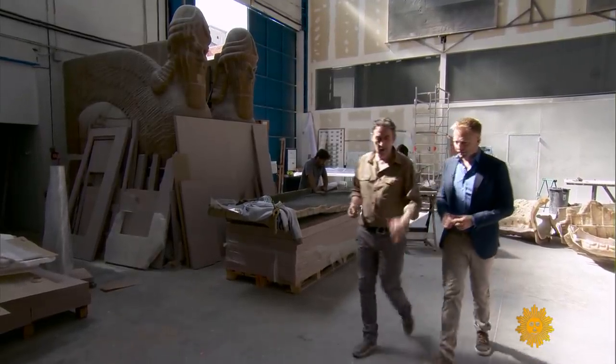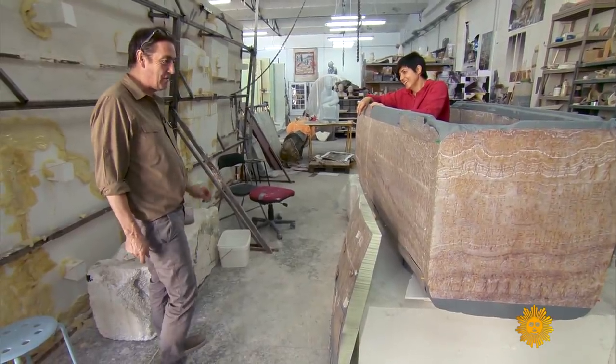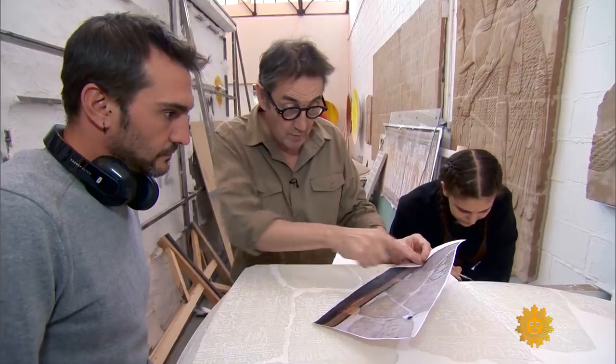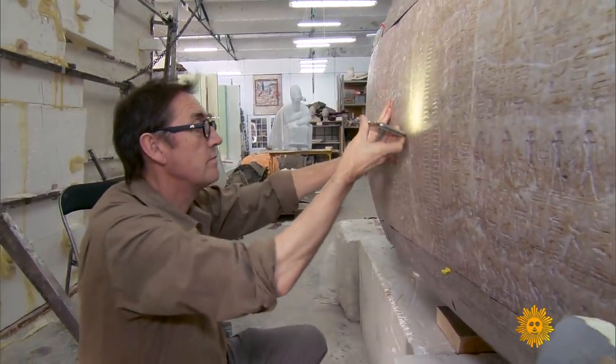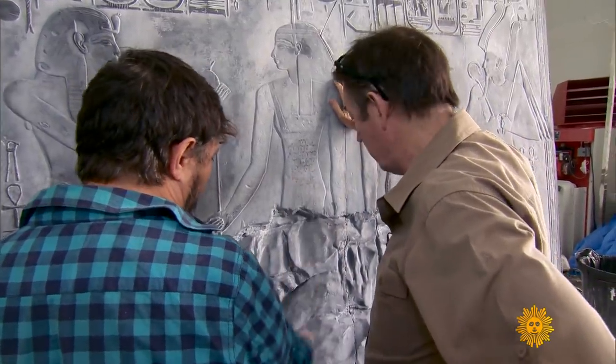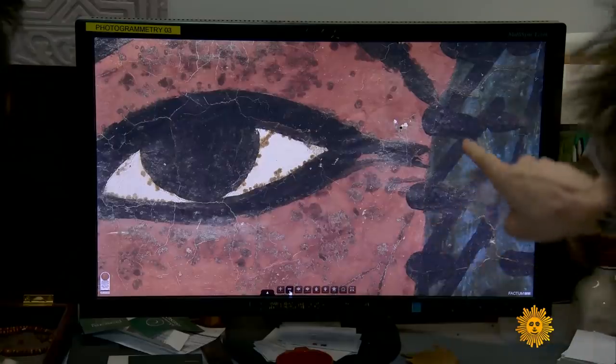The man behind Factum Arte is Adam Lowe, clad in the khaki colors of Indiana Jones and with the curiosity to match. Their mission, he acknowledges, can be difficult to explain. Normally he says something slightly evasive like "we're trying to use technology to preserve cultural heritage" — but what they're really doing is trying to redefine the relationship between originality and authenticity.